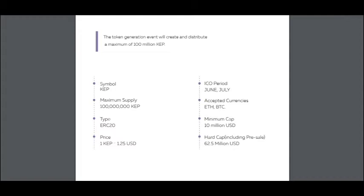The token generation event will create and distribute a maximum of 100 million KEY tokens. There is a maximum supply, a price — I think it's a good price — and the ICO period is June and July.